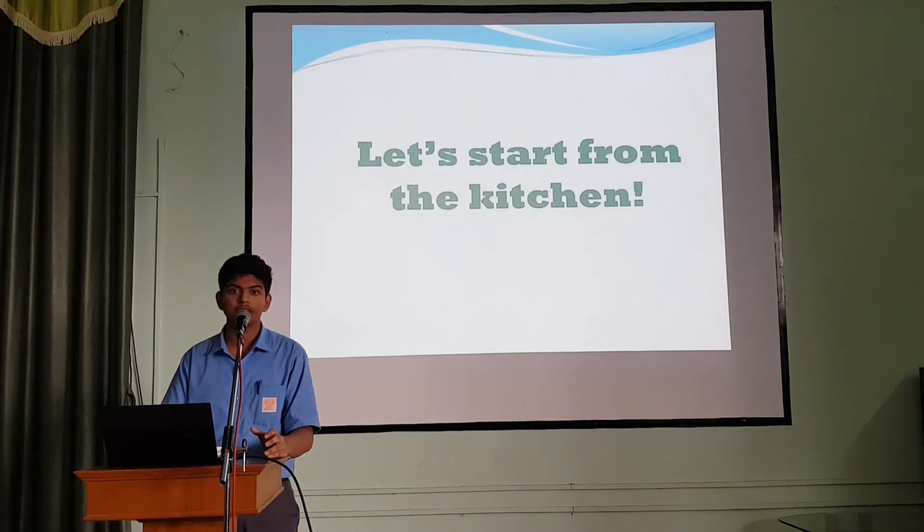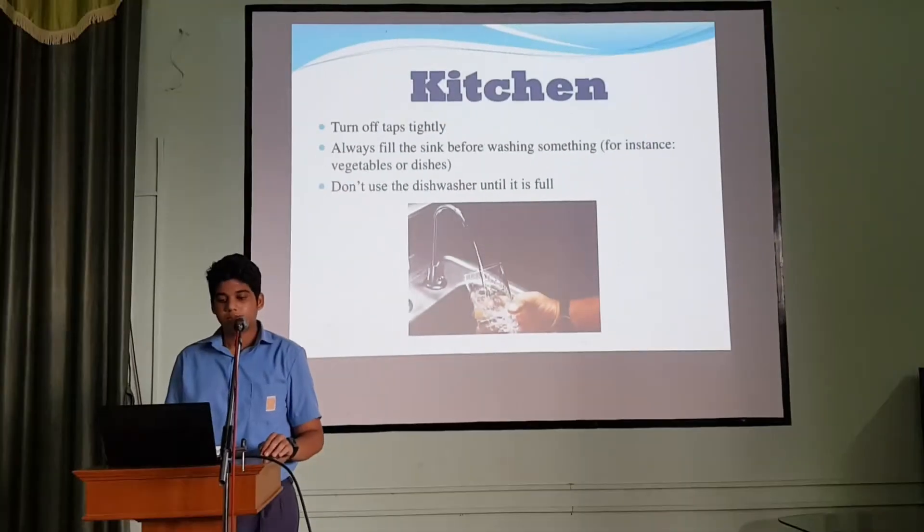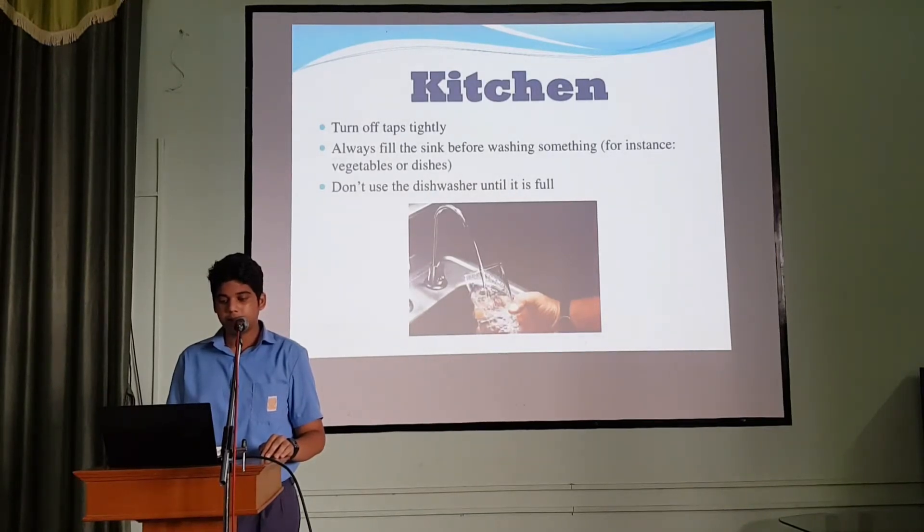Let's start from the kitchen. Turn off taps tightly. Always do the same before washing something — for example, vegetables or dishes. Don't use the dishwasher until it's full.